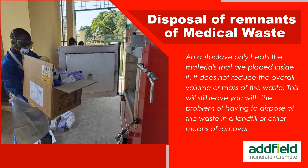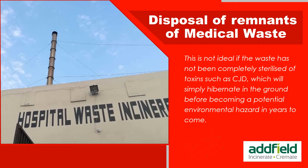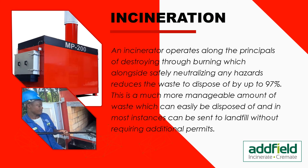An autoclave only heats the materials placed inside it — it does not reduce the overall volume or mass of the waste. This still leaves the problem of disposing of the waste in a landfill or by other means. This is not ideal if the waste has not been completely sterilized of toxins such as CJD, which will simply hibernate in the ground before becoming a potential environmental hazard in years to come. An incinerator, by contrast, destroys through burning, reducing the waste to dispose of by up to 97%.